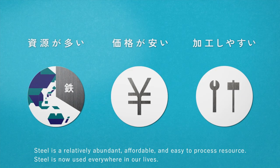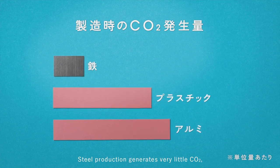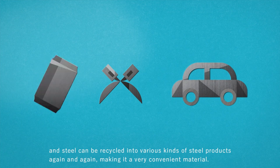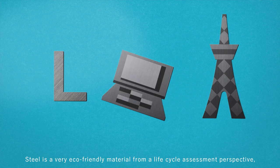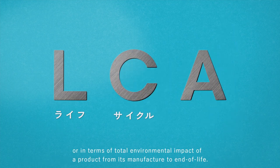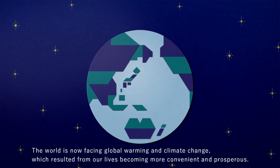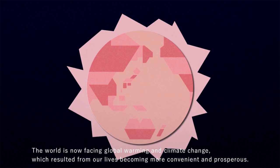Steel is now used everywhere in our lives. Steel production generates very little CO2, and steel can be recycled into various kinds of steel products again and again, making it a very convenient material. Steel is a very eco-friendly material from a life cycle assessment perspective — in terms of total environmental impact of a product from its manufacture to end of life.